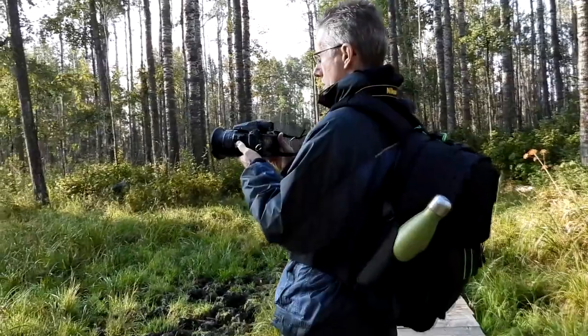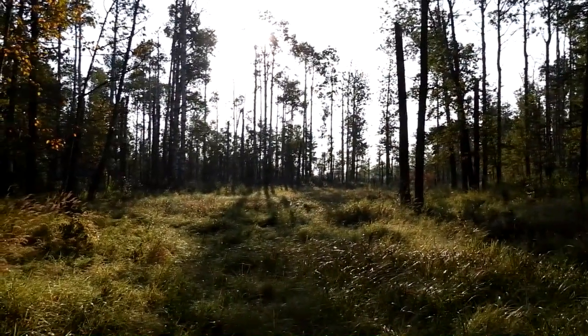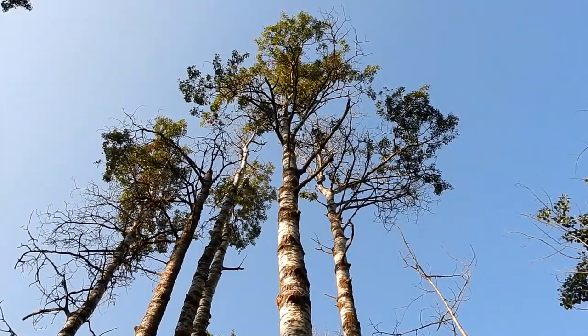We continued on, admiring the morning light through the trees. The Yellowhead Highway, which cuts the park in half, could still be heard in the distance.